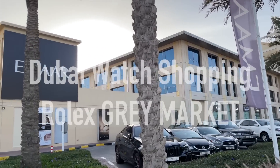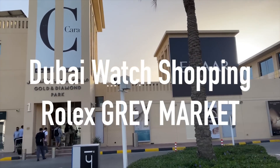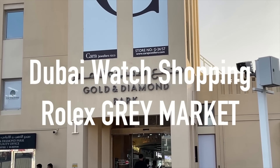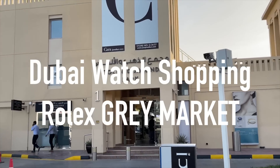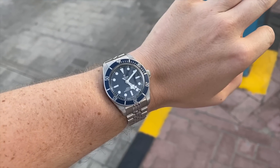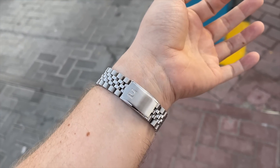Hey everyone and welcome back to my YouTube channel. Today we're going pre-owned Rolex watch shopping and we'll have a look at what's available and how much the high-in-demand steel sports watches cost right now. Take a coffee and enjoy the video.